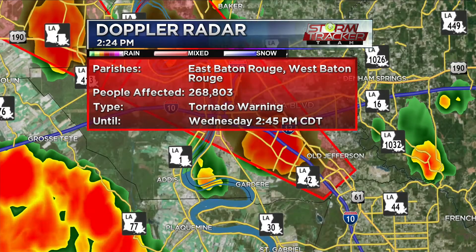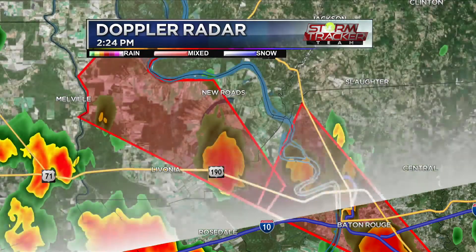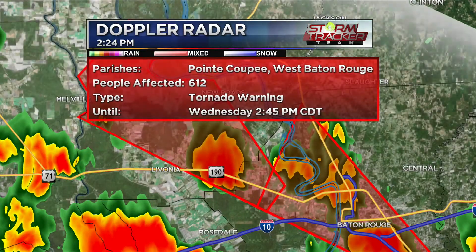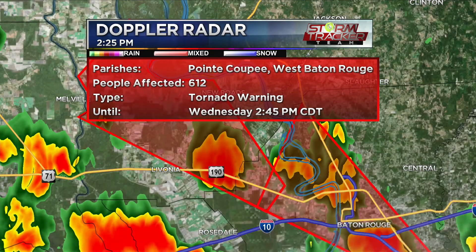Jumping to the cell across the river involving Pointe Coupee and West Baton Rouge — it's a little more rural, not as heavily populated. Cities of greatest concern: Irwinville around 2:20, New Roads and Livonia around 2:35 — about 10 minutes — and Fordoche and Morganza coming in at about 2:45.